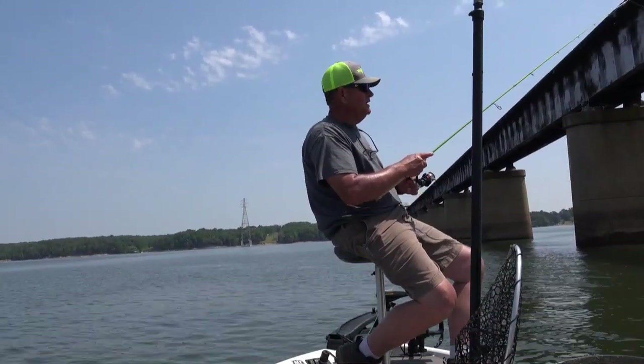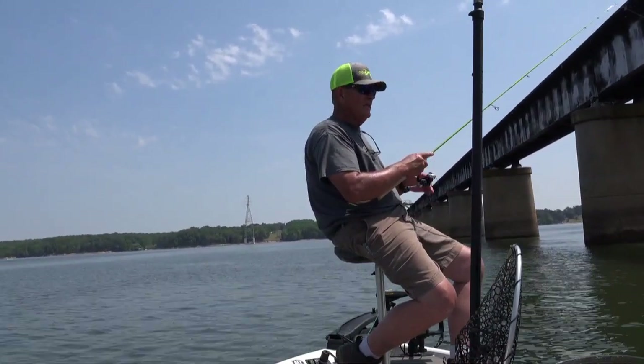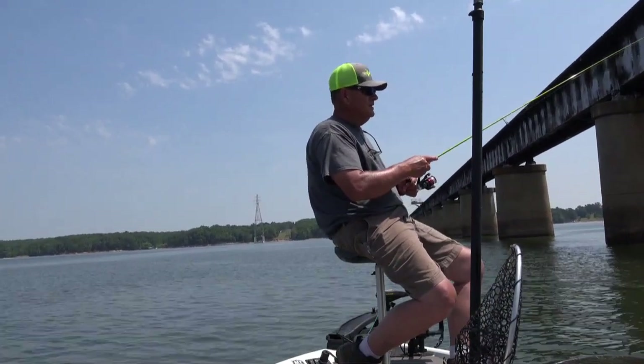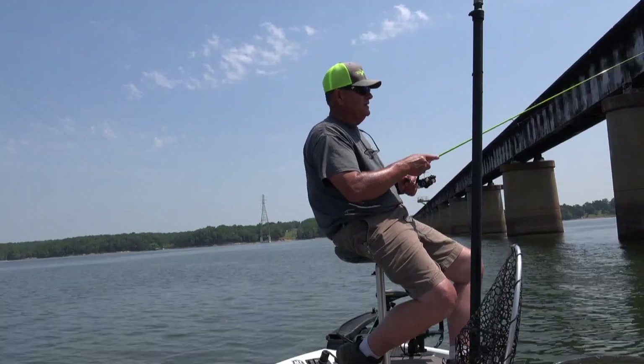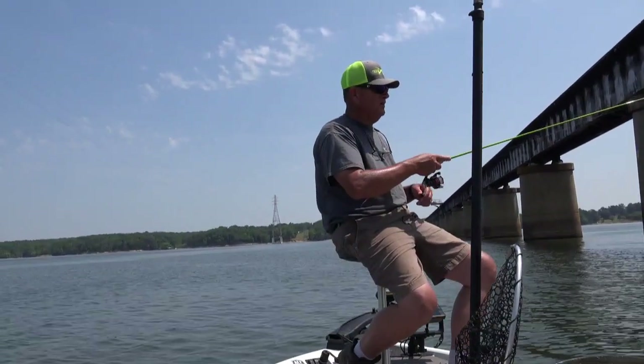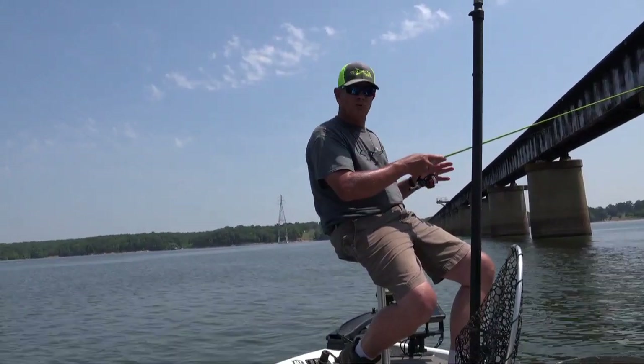These bridges get fished a lot so I prefer to cast. I'm casting up and moving with a big bow in my line because the wind's blowing. That bow is going to indicate a strike, so I'm watching my line — see how very little I'm winding this. Once I feel that lure is out of the shadow line or the strike zone, I'll wind it in.